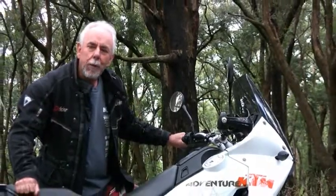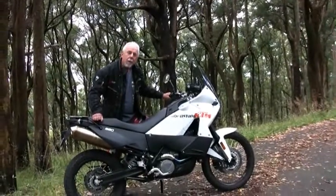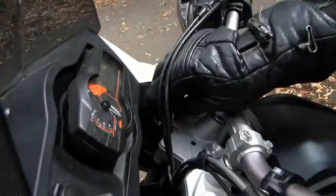Hi, I'm Rob Blackburn from Motorcycle Trader Magazine. What I've got here is a KTM 990 Adventure. Why don't we take it for a spin?